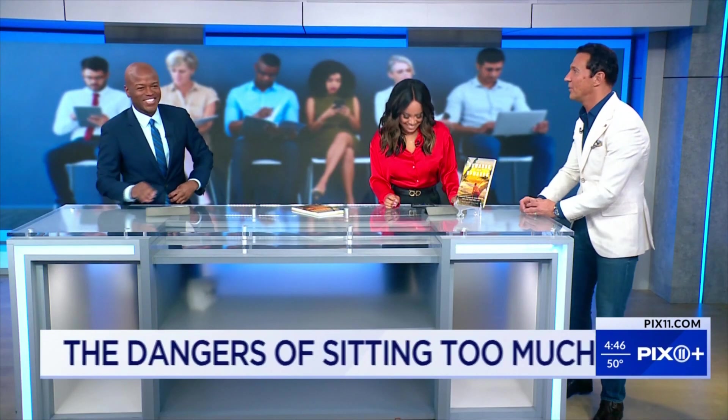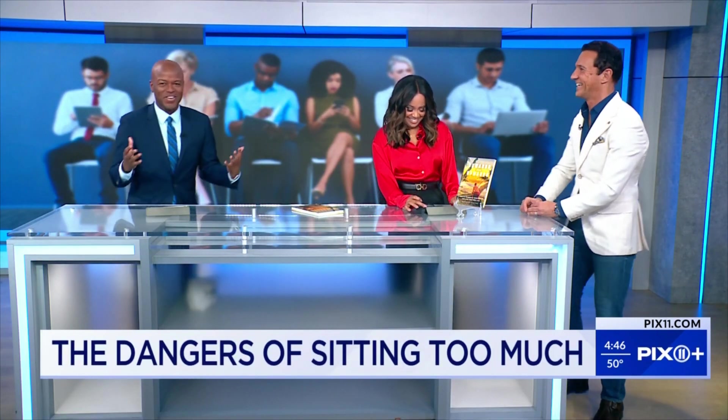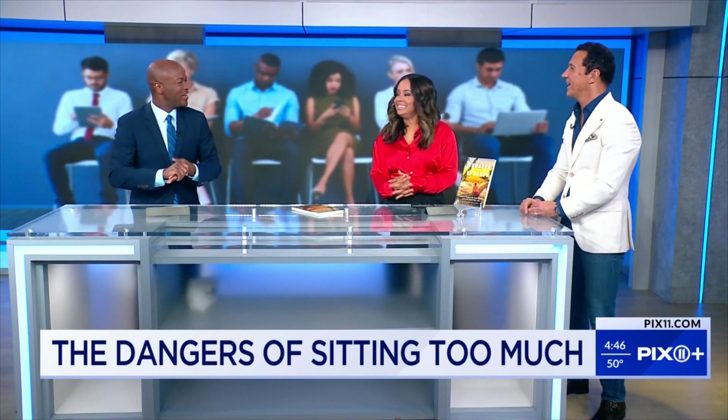Is Oppenheimer too long? Yes. That's a doozy — to just sit there watching Oppenheimer for nearly three hours plus.